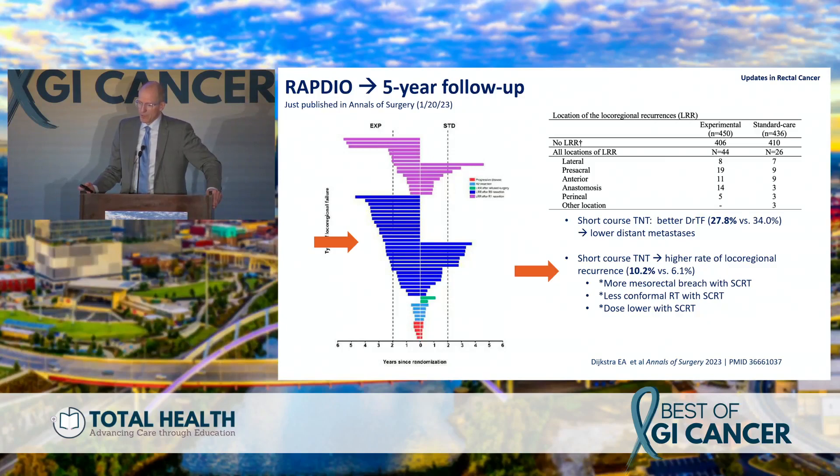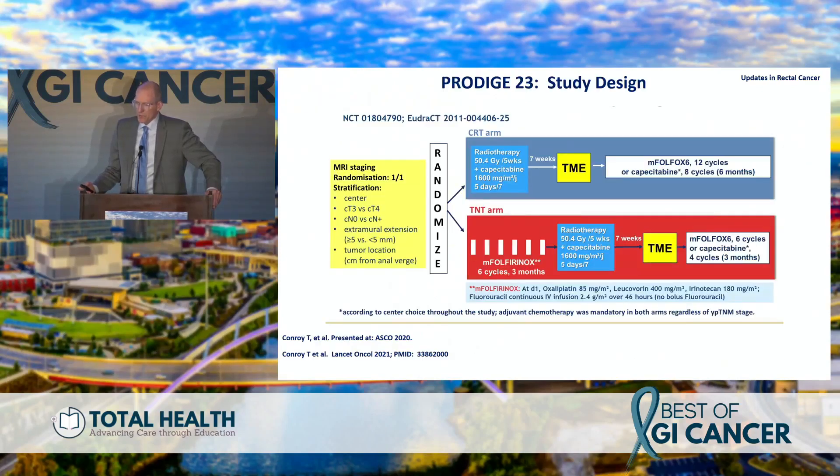From a surgical standpoint, these are tumors that can be rescued — pre-sacral, anterior, at the anastomosis — so if you need to take patients back, it can be done safely. The higher local-regional recurrence rates at five-year follow-up in RAPIDO are notable but manageable surgically.